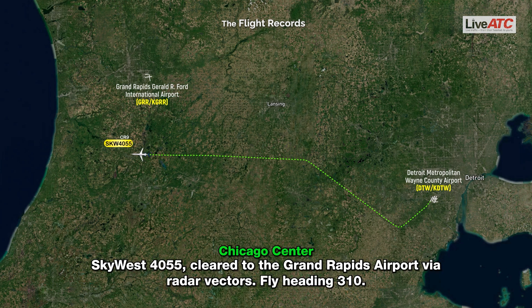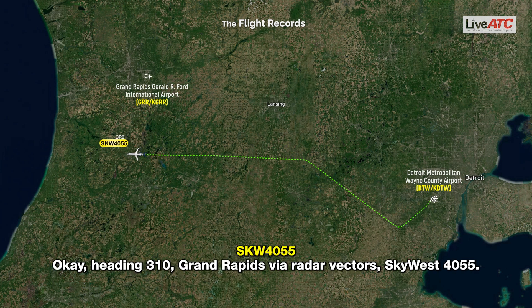SkyWest 4055, cleared to the Grand Rapids Airport via radar vectors, fly heading 3-1-0. Okay, heading 3-1-0, Grand Rapids via radar vectors, SkyWest 4055.